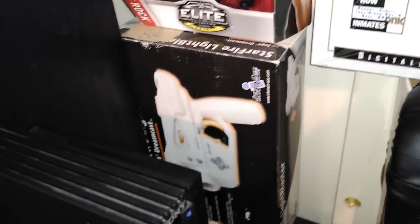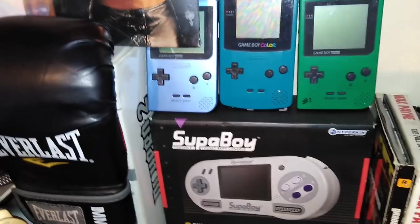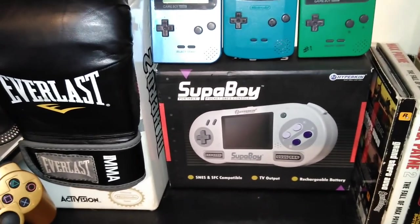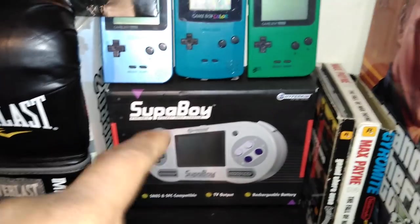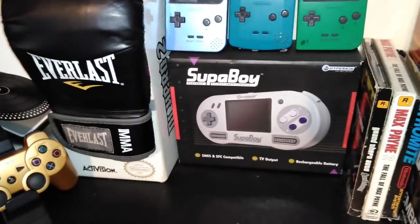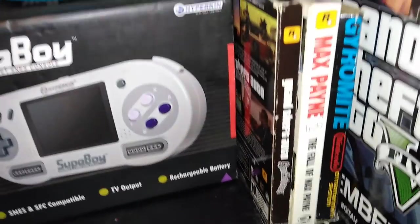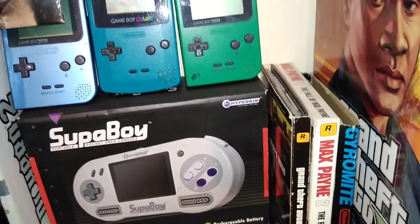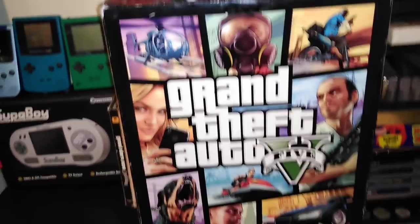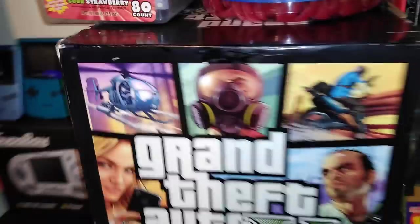There's my PS2 and my Dreamcast light gun. Some of my Game Boys — a Game Boy Color and two Game Boy Pockets. This is my Super Boy, which plays Super Nintendo and Super Famicom games. I want to get the updated version — Cali Games has it for about 60 bucks. I only have two PC games: Grand Theft Auto San Andreas and Max Payne 2. There's Gyromite in the box. And here's a Grand Theft Auto 5 advertising poster with everybody on all three sides.